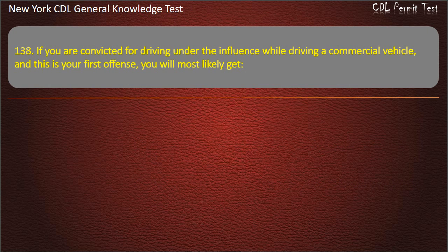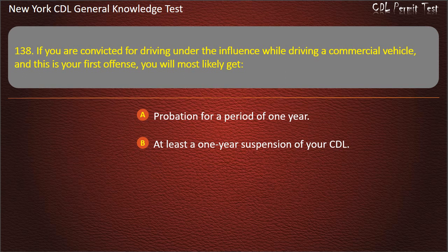Question 138. If you are convicted for driving under the influence while driving a commercial vehicle and this is your first offense, you will most likely get: Probation for a period of 1 year. At least a 1-year suspension of your CDL. A fine of $500. Answer: At least a 1-year suspension of your CDL.